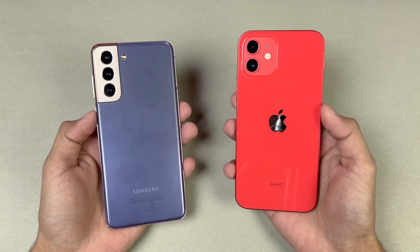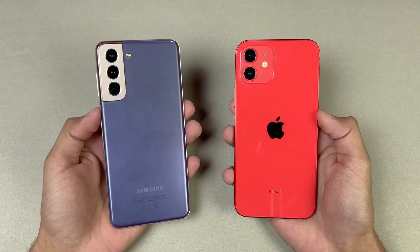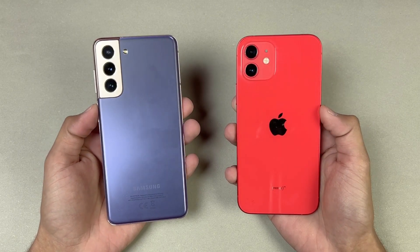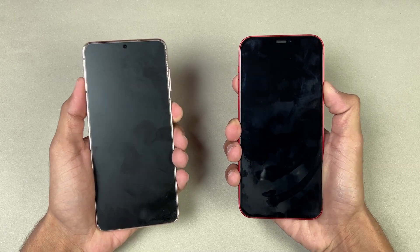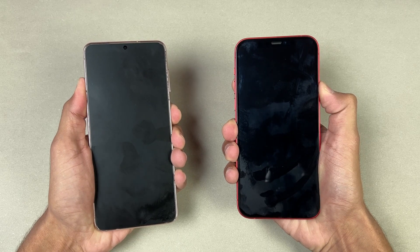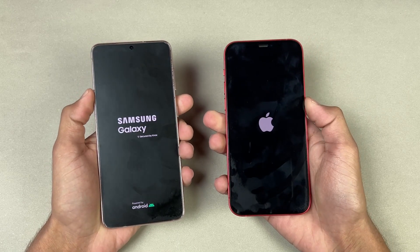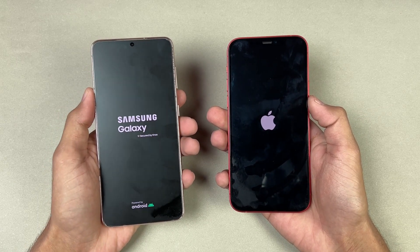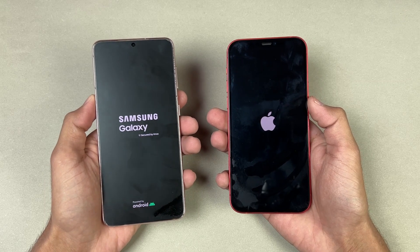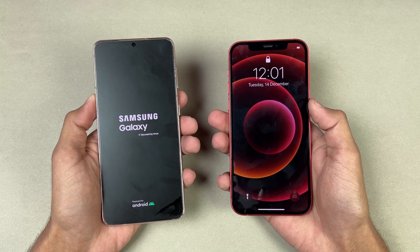So without wasting any time, let's get right into it. Now let's quickly boot both of these phones up at the same time — here we go. The logo came up first on the S21 as compared to the iPhone 12. We have Android 12 on the S21 with Samsung One UI version 4.0.